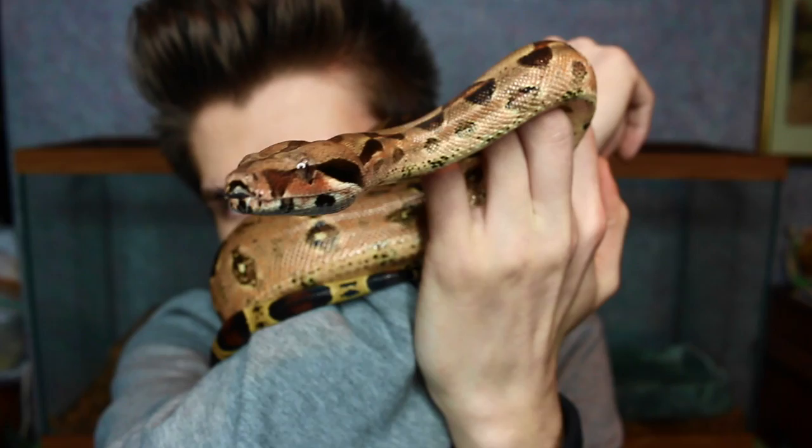I just thought it was really badass. I love Colombian redtail boas because they look kind of intimidating when you look at them.